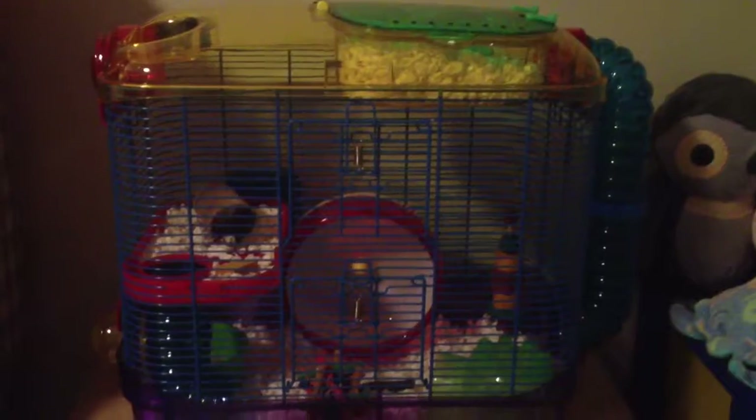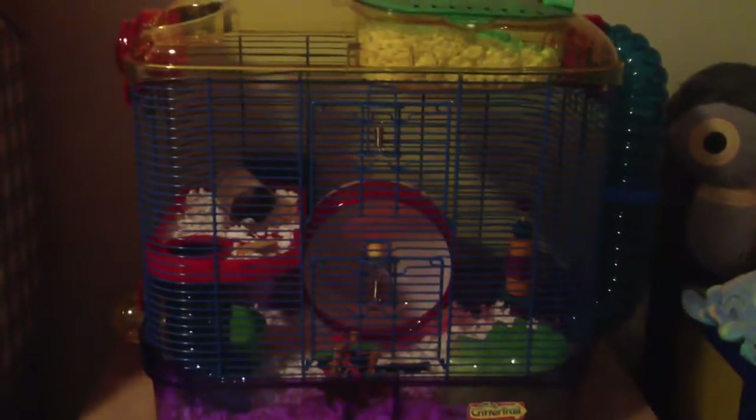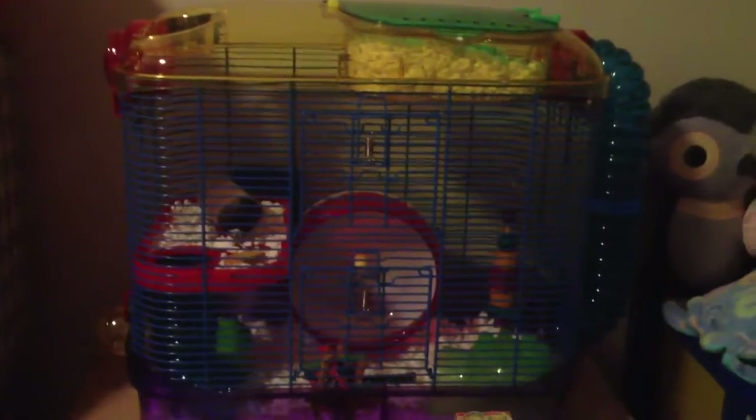I just put new water and food in for him, and I cleaned out his wheel today too because he likes to poop and pee on it really bad and it starts to smell after a day or two. Thank you guys so much for watching — please comment below what videos you think I should do. See you guys in my next video!